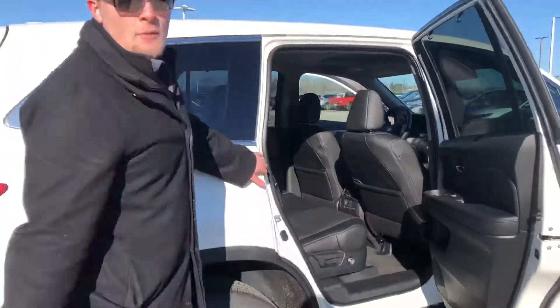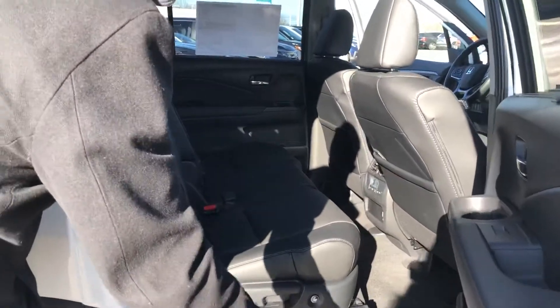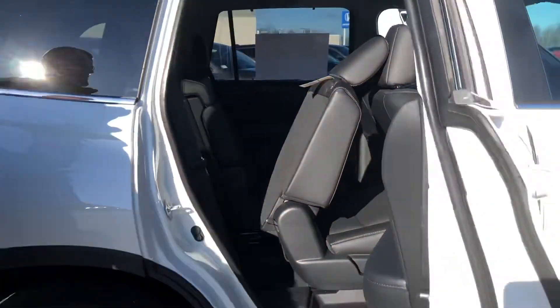This is the EXL model, so full leather interior. Getting to the third row is really, really easy. Honda made it real easy in the EXL model — you just push this button here and the seat folds forward super easily.